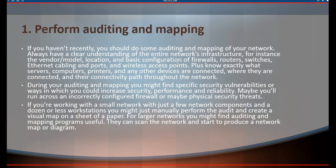1. Perform Auditing and Mapping. If you haven't recently, you should do some auditing and mapping of your network. Always have a clear understanding of the entire network's infrastructure — for instance, the vendor/model, location, and basic configuration of firewalls, routers, switches, Ethernet cabling and ports, and wireless access points. Plus, know exactly what servers, computers, printers, and any other devices are connected, where they are connected, and their connectivity path throughout the network. During your auditing and mapping you might find specific security vulnerabilities or ways in which you could increase security, performance, and reliability.